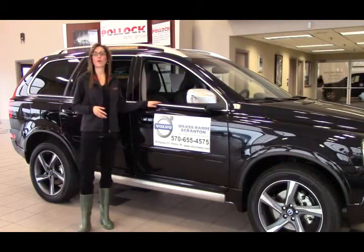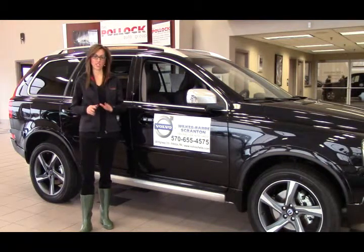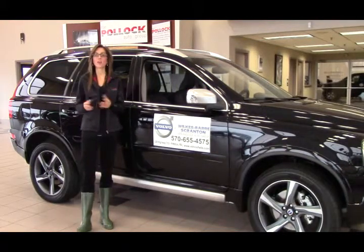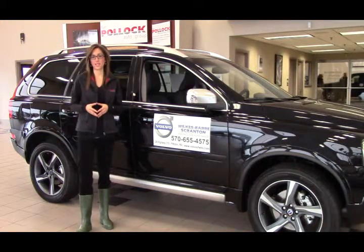While you're cruising along in your brand new Volvo XC90, you'll get ultimate sound quality with the HD radio. And also, you'll see better, especially in these wintry weather conditions, with headlight washers that just aren't available on the Acura MDX.